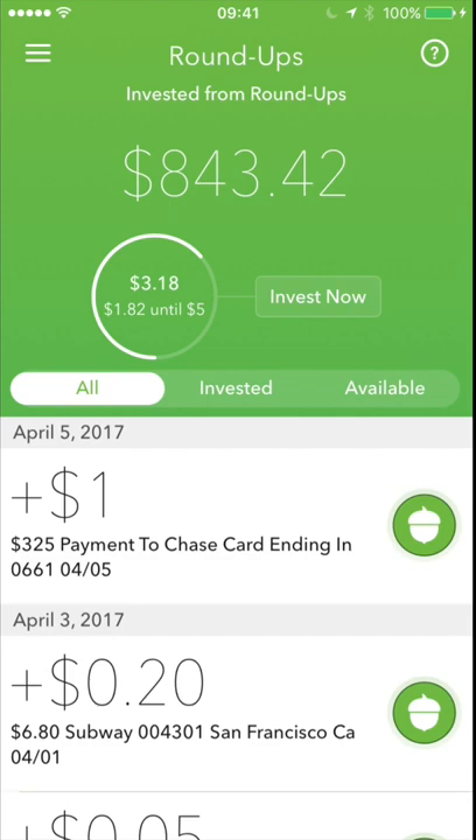Over time, over the life of this account, I have invested from roundups $843.42, which is a pretty large number.